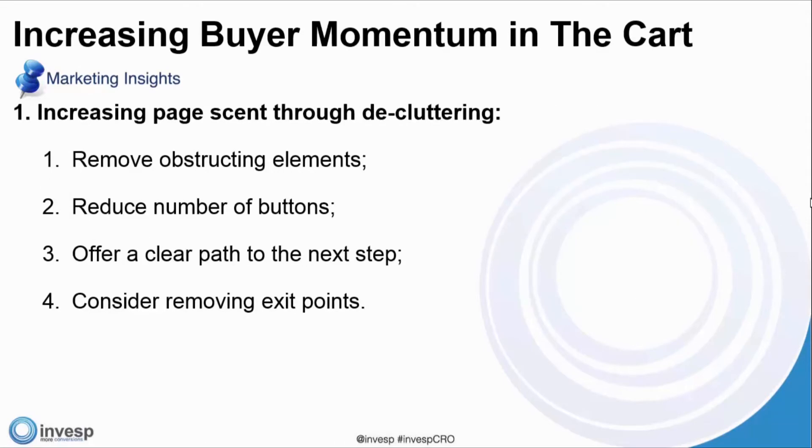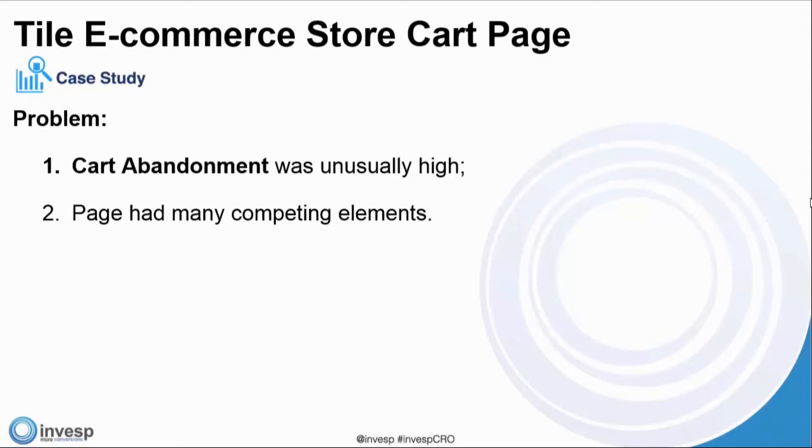The three points that increase buyer momentum on the cart page — the first is increasing page scent through decluttering, with four main points: remove obstructing elements, reduce the number of buttons, offer a clear path to the next step, and consider removing exit points. For our next case study — a tile e-commerce store cart page — cart abandonment was unusually high and the page had many competing elements. The average cart abandonment rate we see is anywhere between 60% to 70%, typically around 65-67%.